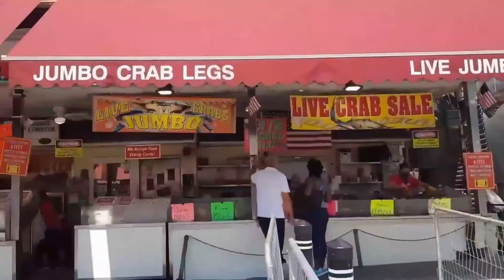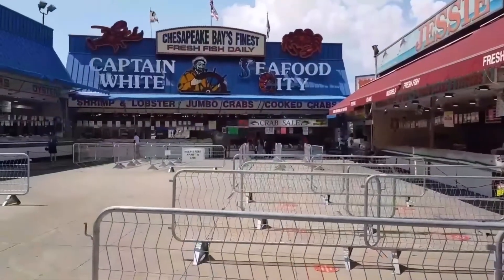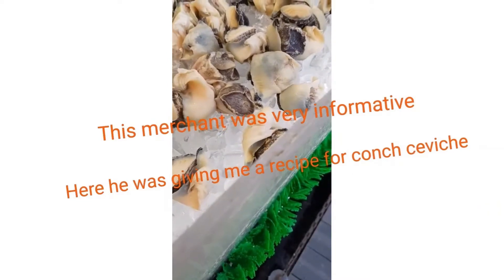They have all types of food here — tuna, salmon, clams, mussels, shrimp, crabs, almost everything. They also have tomatoes and cilantro.